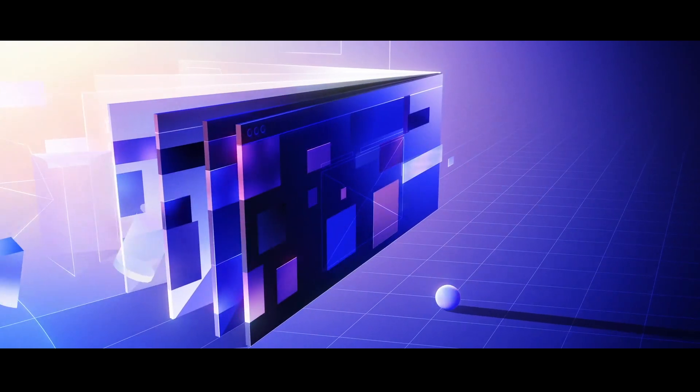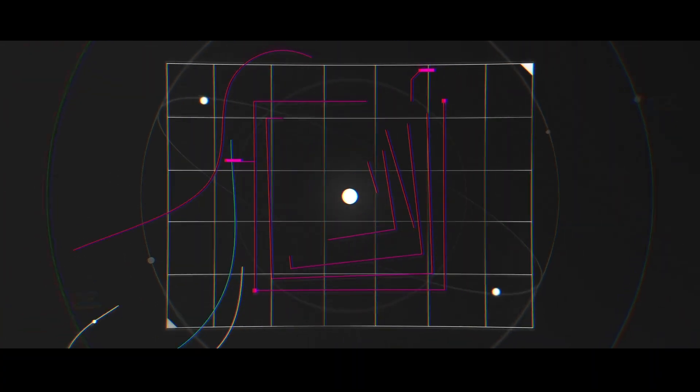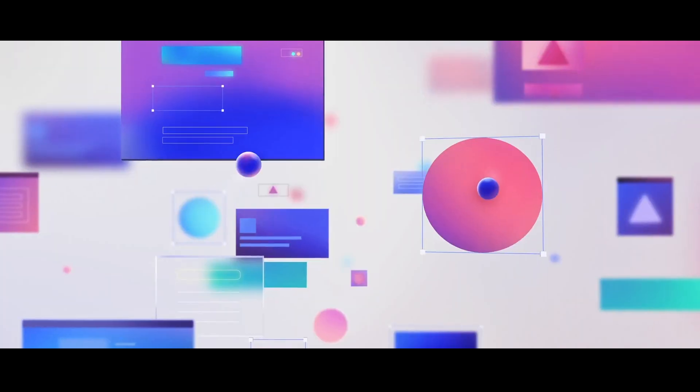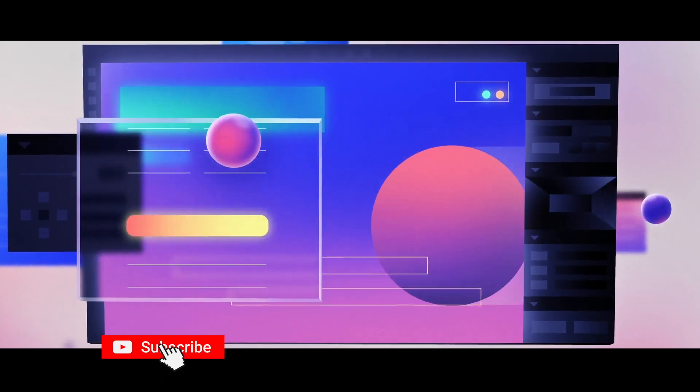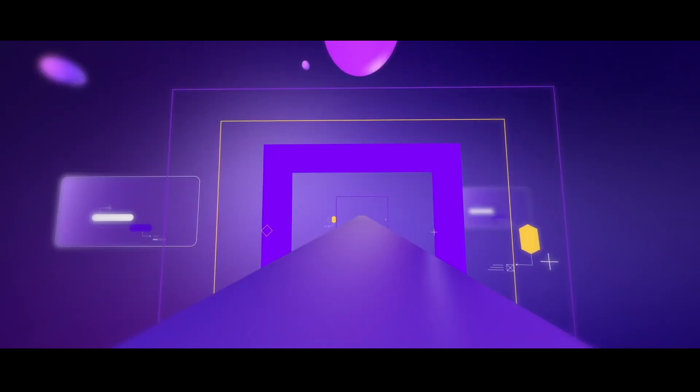My next take is about Abstract Infographics Explainer. Infographics is not a new word, but this new style of animation uses abstract geometric shapes to explain a subject with fluid, smooth animation — without using any typical icons or figures. I look at them and get amazed by the creativity. This kind of animation style is super cool and super expressive too.